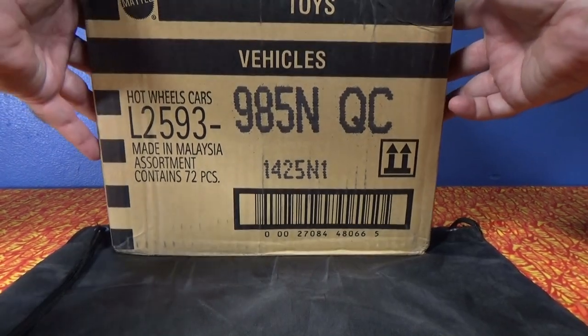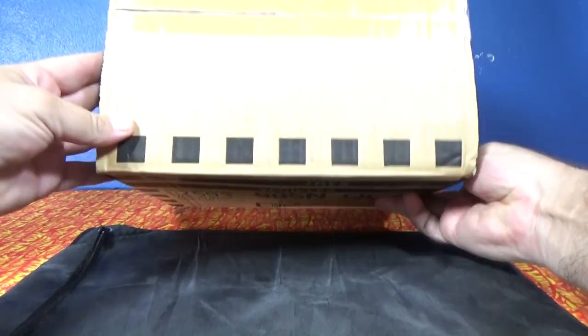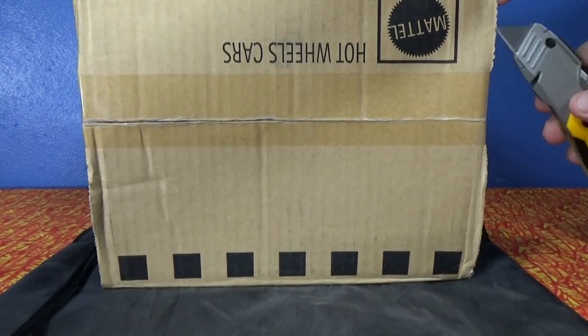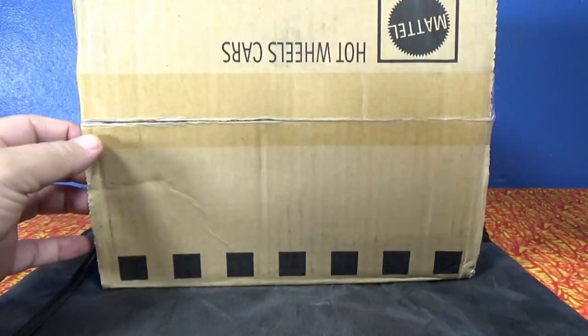Thank you for tuning in to another RaceGrooves unboxing video. We have the USA English End Case. I already did the worldwide version of the End Case, so this will be for USA English long cards.